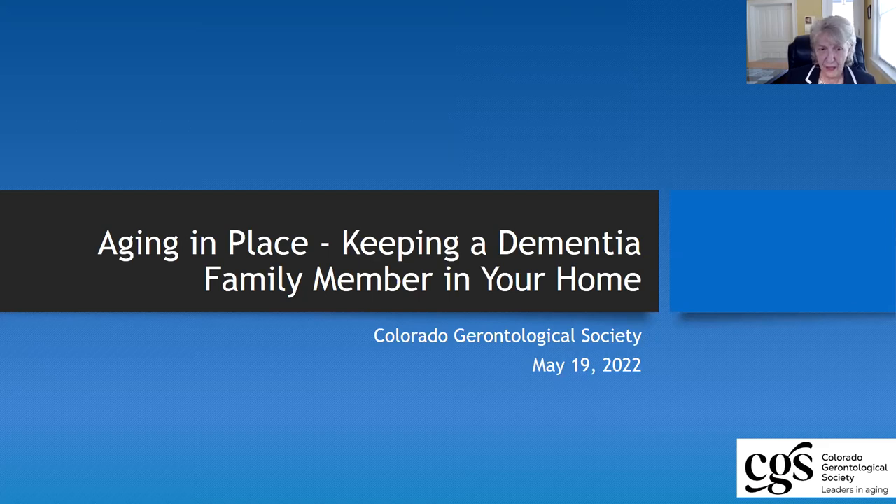Good afternoon, everyone. I'm Eileen Doherty, and I'm the director of the Colorado Gerontological Society, and I would like to welcome you all to the session this afternoon.